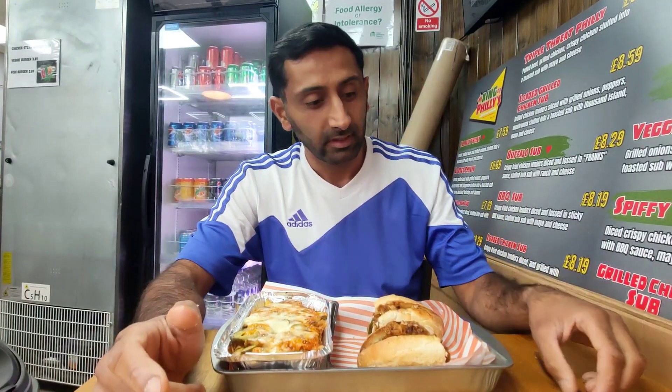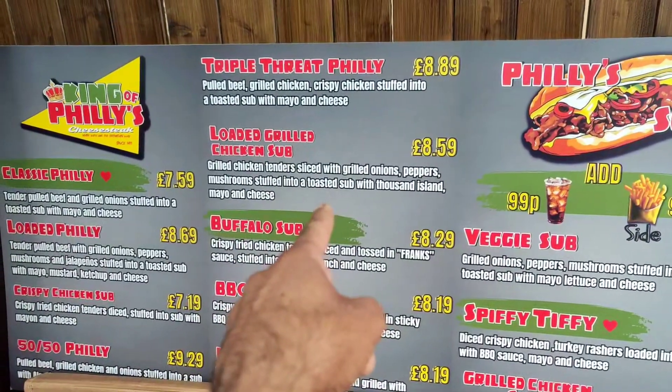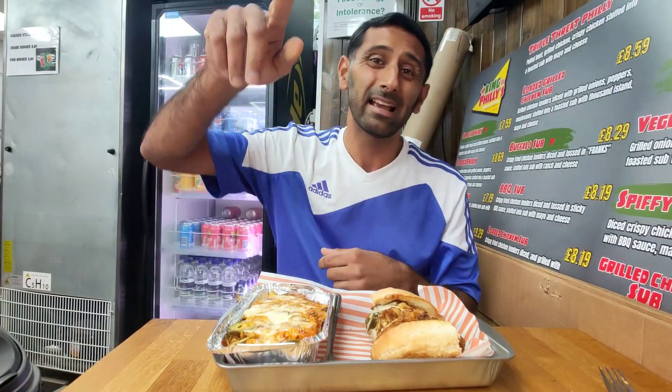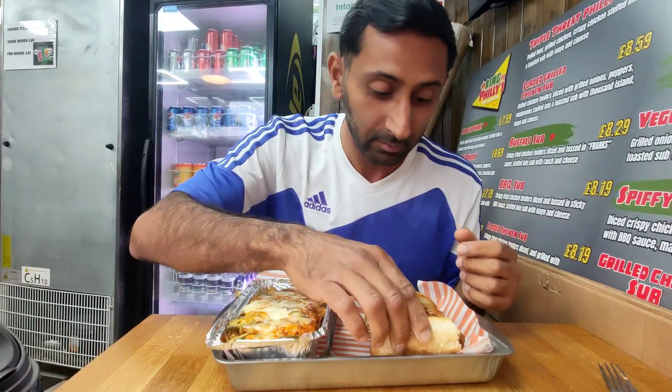The food is here! We've got the loaded grilled chicken sub right here, and we've got some loaded fries as well. Shout out to my cousin — he's with me tagging along on this review. He actually recommended this place to me. Let's not delay and get stuck in.